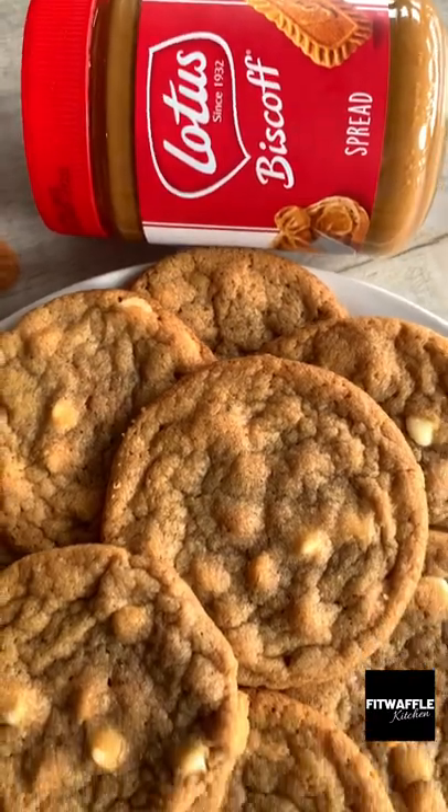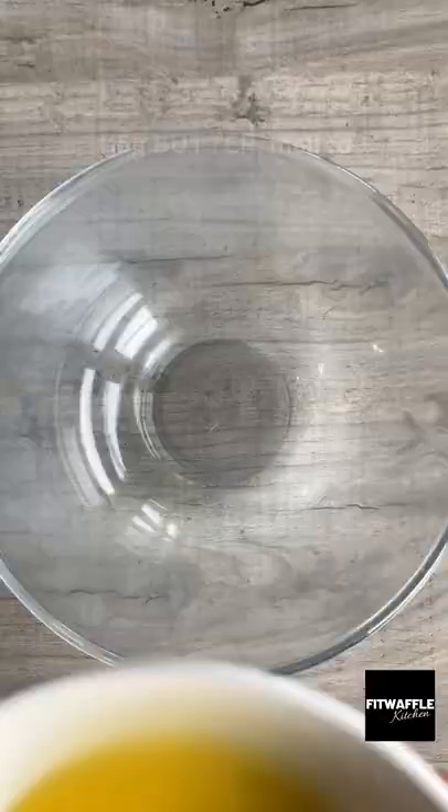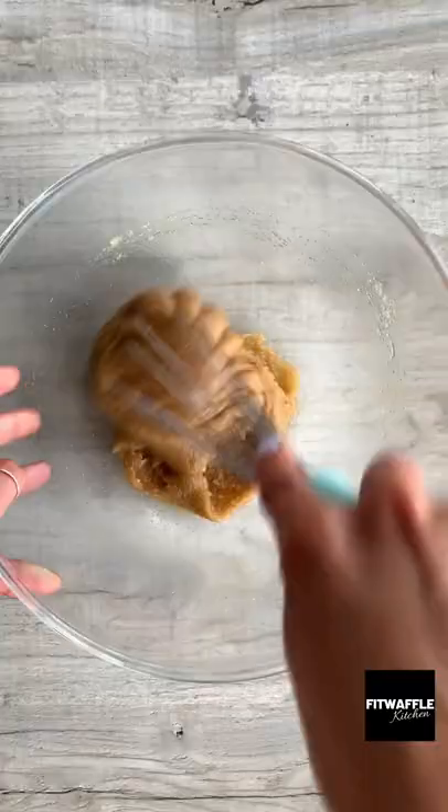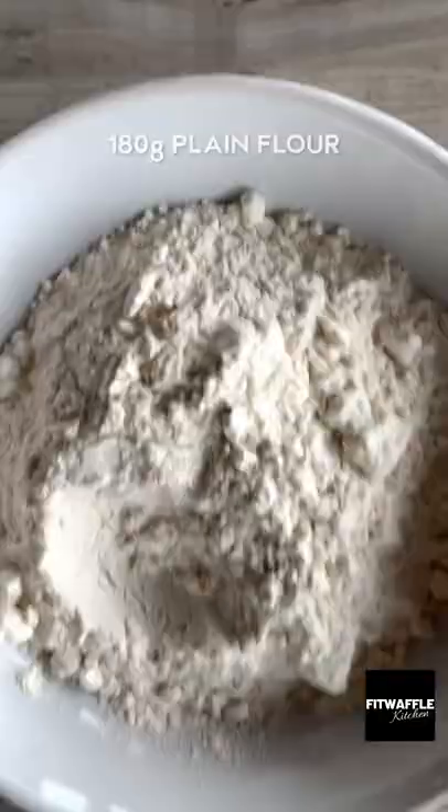Soft and chewy Subway style cookies are one of my favorite type of cookies, but I feel like I've just created something amazing. These are Lotus Biscoff flavored cookies with white chocolate chips. Imagine if Subway started selling Biscoff flavored cookies — I feel like I'd just end up buying the entire cabinet every time I went.